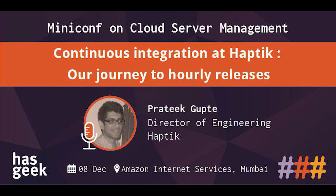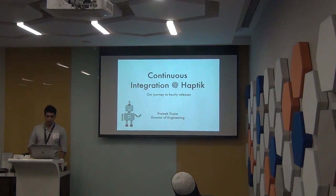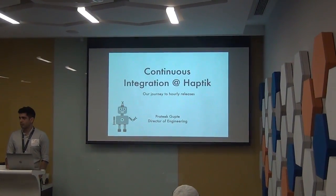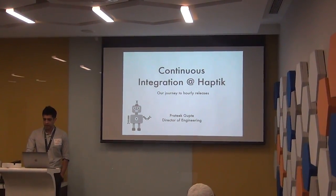Thank you everyone for coming down today. My name is Prateek and I'll be talking about the continuous integration journey that we've had at Haptic. We went from releasing about once or twice a month to now doing hourly releases — multiple times a day.